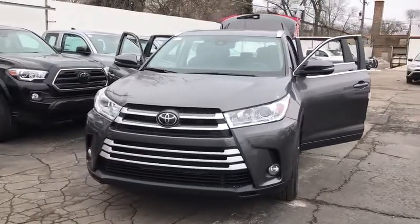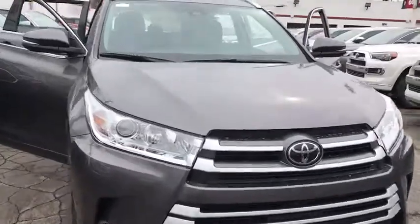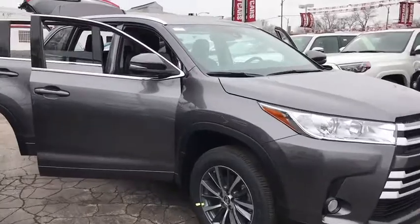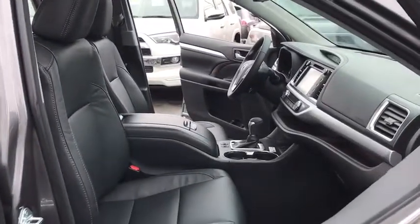The 2018 Toyota Highlander. The Highlander is the SUV that's thought of everything. The Highlander offers seating for up to seven and features Toyota's innovative center stow design. The second row bench seat folds away, leaving a pair of captain's chairs.